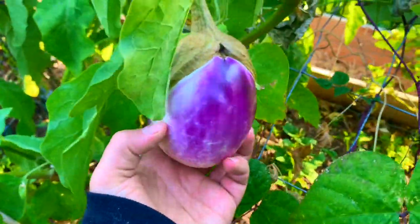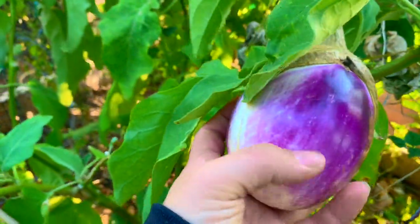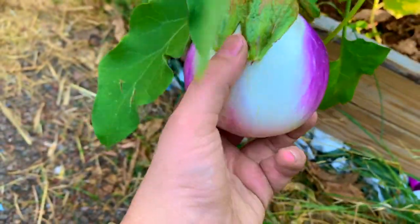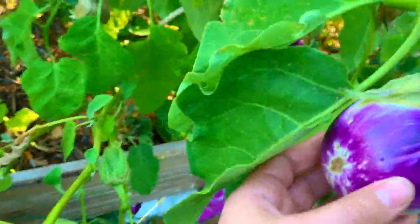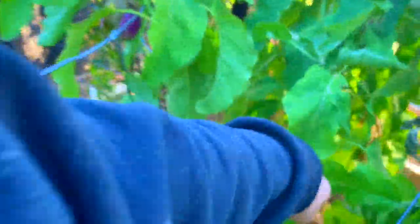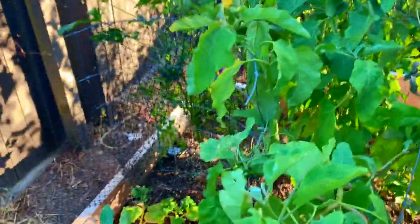This is the rosa bianca eggplant — it's an heirloom variety. It has this really neat violet or lavender blushing. They start out white — this cream color — and then as they get older they develop a purple coloring. The ones that are in more sun develop more purple; there was one completely in the shade that was all white with no purple at all.